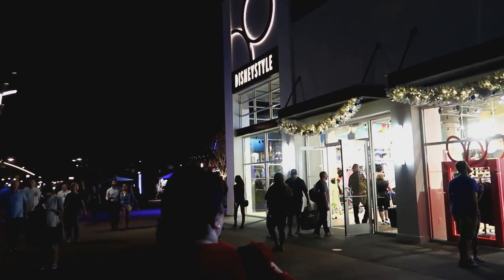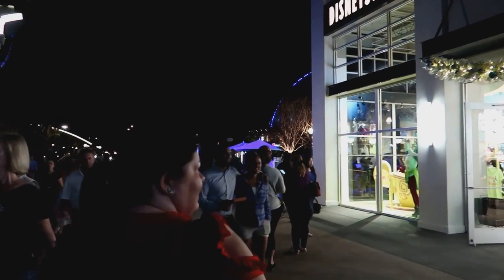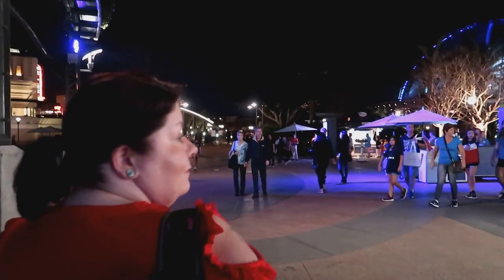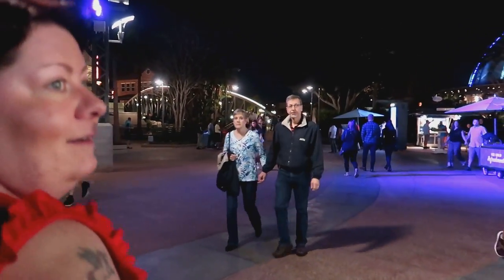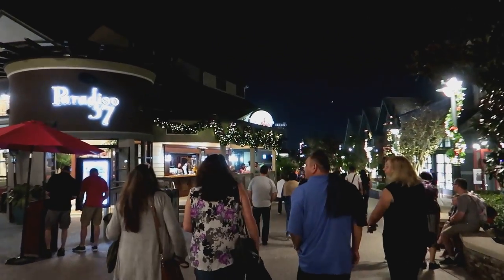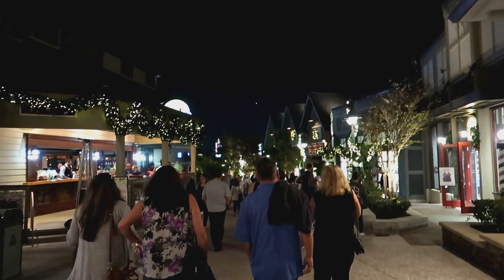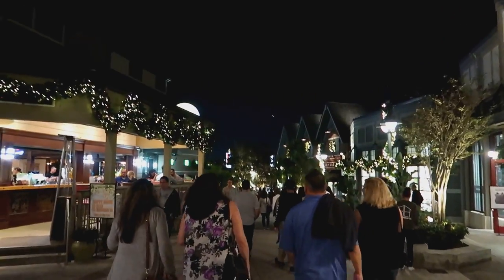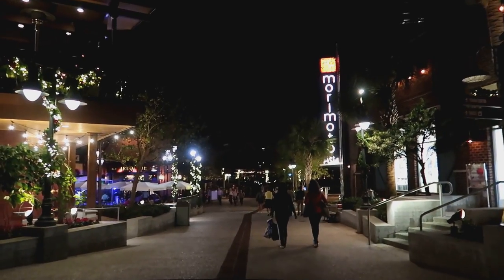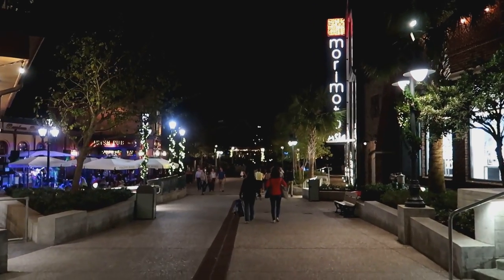Can Gemma resist the lure of Disney style? Looks like she is doing. Wow, it's even busy here midweek now — I don't know why I'm entirely surprised by that. There's the Ganachery. Heading up past Morimoto and the Irish pub. We've got about half an hour before our reservation, so we got here in pretty good time.